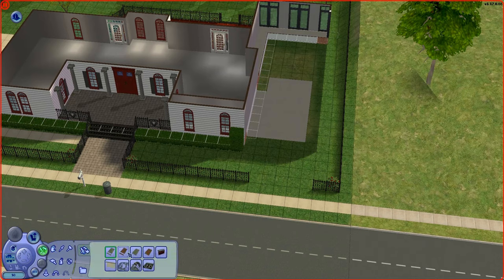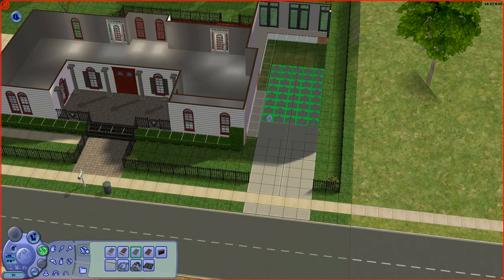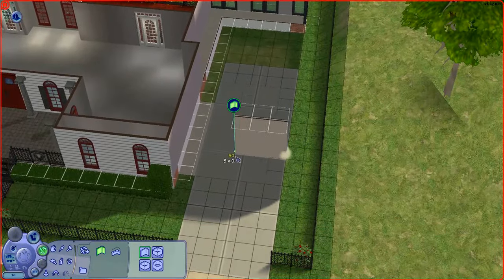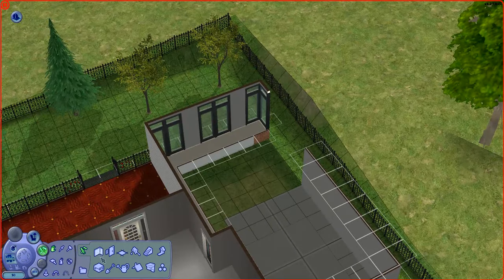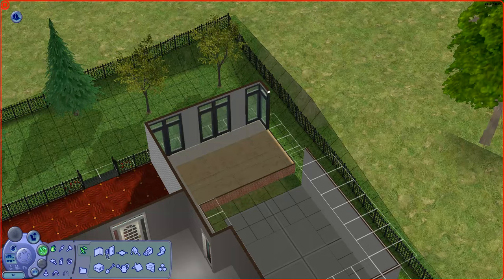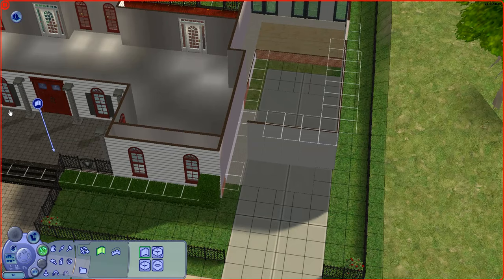I'm going to stick with the gray floor tile. Now we'll put in the wall where it needs to be — and also right here. Taking it one step further, we'll place the foundation this close, and place this wall right here as well. Now we are going to do the constraint lot elevation cheat: activate boolprop constrainlotelevation false.